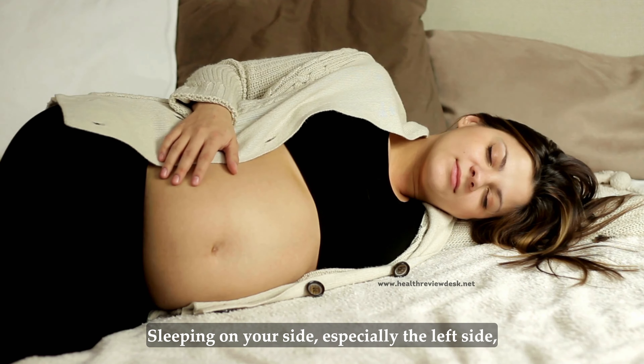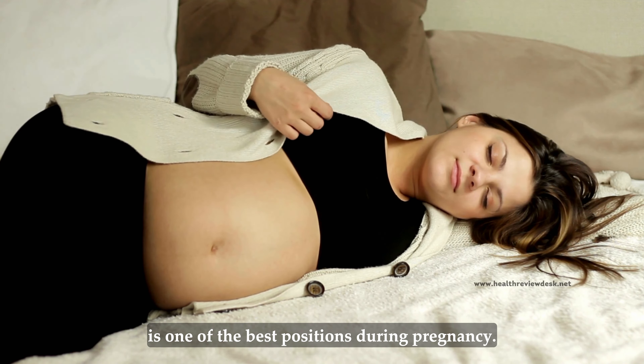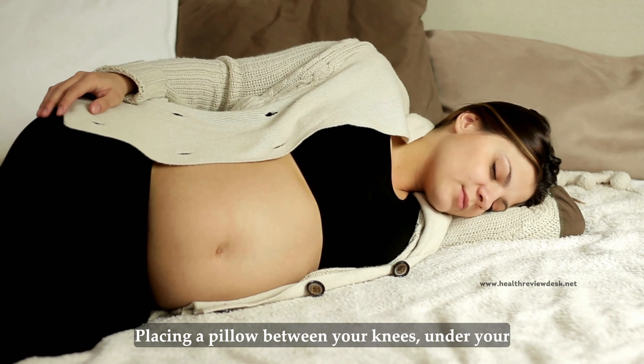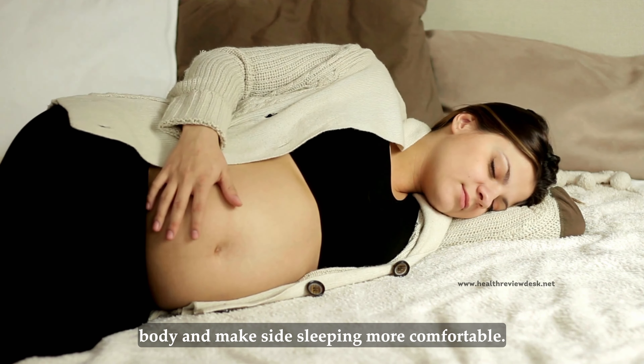Side sleeping. Sleeping on your side, especially the left side, is one of the best positions during pregnancy. It improves blood flow to the uterus, kidneys, and fetus, and reduces the risk of stillbirth. Placing a pillow between your knees, under your belly, and behind your back can help support your body and make side sleeping more comfortable.